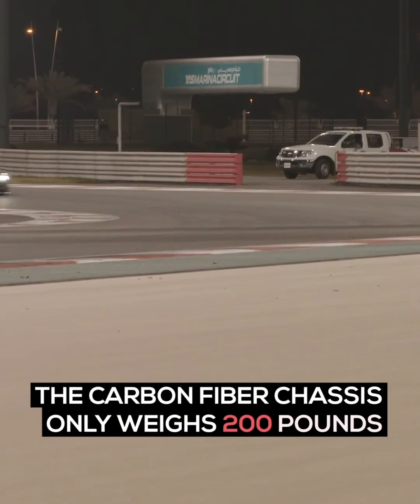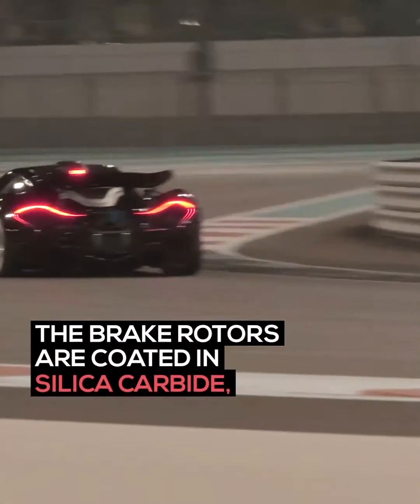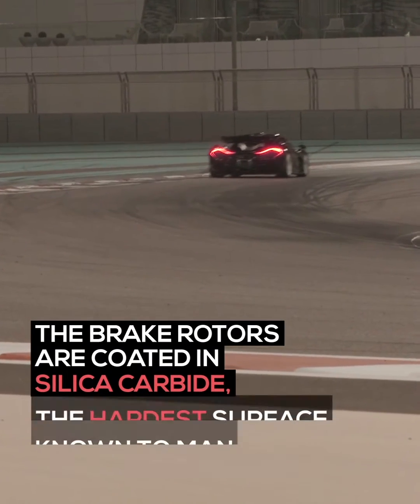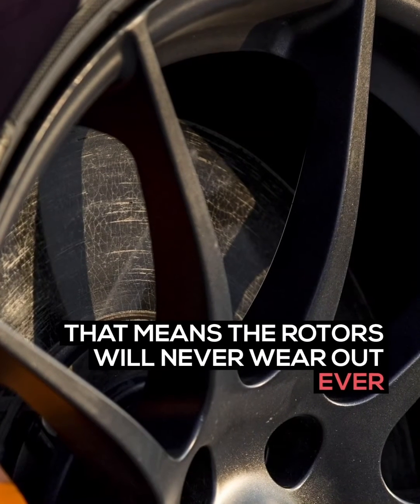The carbon fiber chassis only weighs 200 pounds. The brake rotors are coated in silica carbide, the hardest surface known to man — that means the rotors will never wear out, ever.